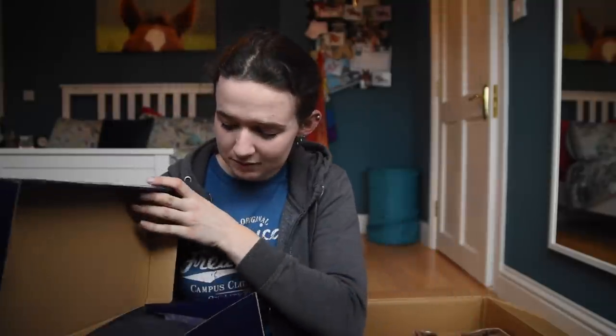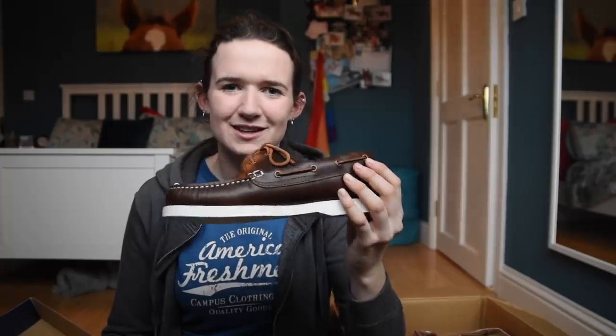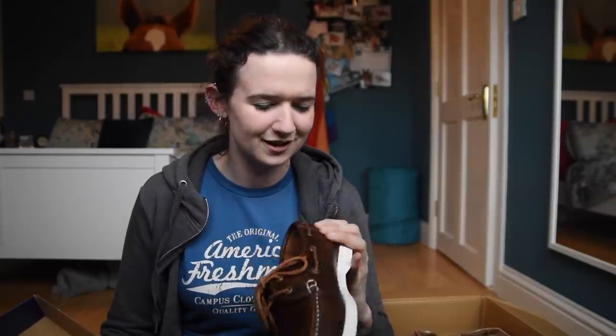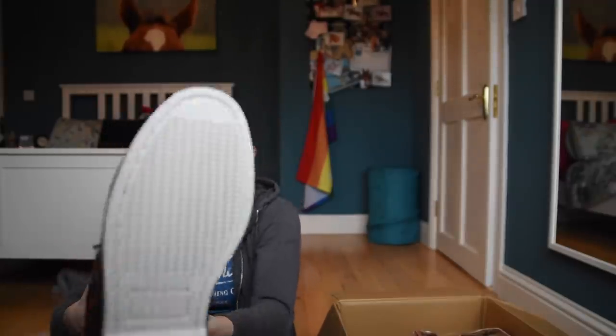Next up is some... oh, they're like boat shoes! I used to always wear these to school - they were my school shoes and they are so cute. I really like the brown. I used to always have them in black when I was younger and I think I like the brown a lot more. They're very, very nice. I'm just going to try them on right now. They fit!